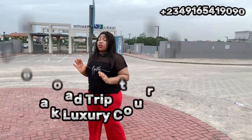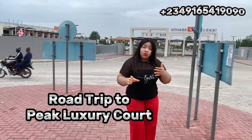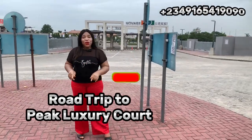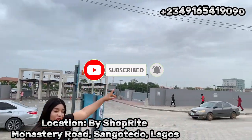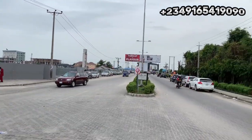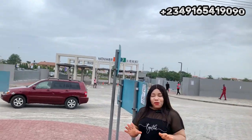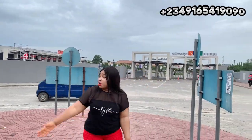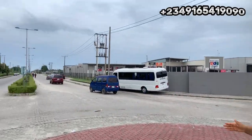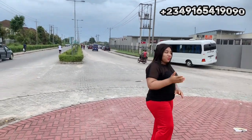Today I want to take you on a road tour to Peak Luxury Court, located behind ShopRite, so that you can see what you're buying. It is very close to the road and we have done the road. Right there is ShopRite — the biggest mall in Lagos, Nigeria. We also have the Emperor Estate, Diamond Estate, Cold Stone, Domino's Pizza, and a lot of beautiful infrastructure in this area. The road is very good so join me on this road tour to your next investment — let's go!